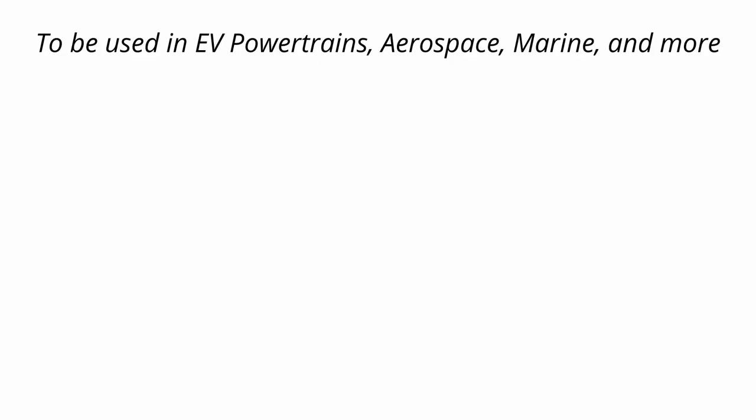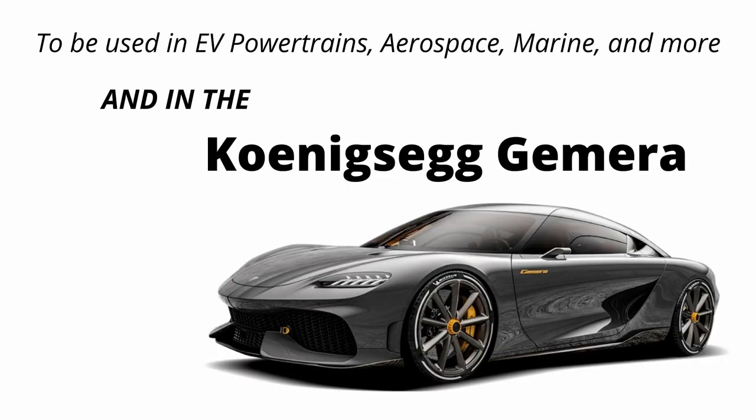Koenigsegg intends to sell and use this motor in a ton of different applications, including EVs, aerospace, marine, and more. It's also going to be used in their newest vehicle, the Koenigsegg Jamiro, which is a four-seat car that can do 250 miles an hour and accelerate to 60 in less than two seconds.